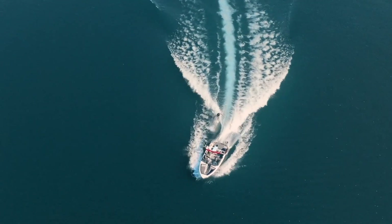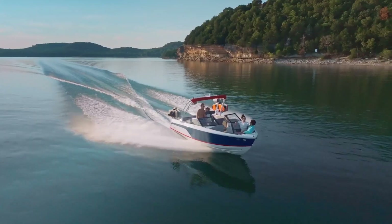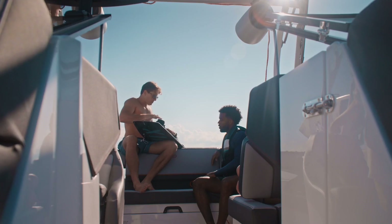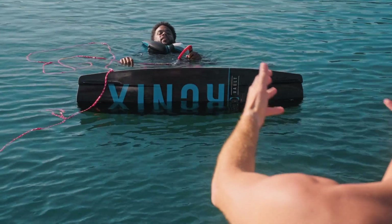So the whole lineup of boats — you've got these new series. What else do you guys have? We've got R4, R6, and R8, with the A29, which is a 29-foot single-engine boat with yacht-like styling, yacht-like features — again, hydraulic swim platform, hard top, teak flooring. From 22 to 35-foot, we can accommodate pretty much anything that you're looking for.